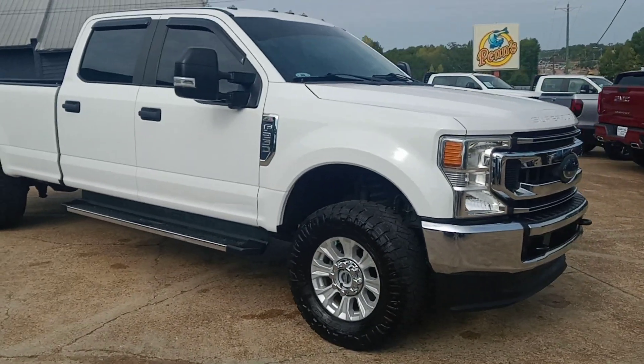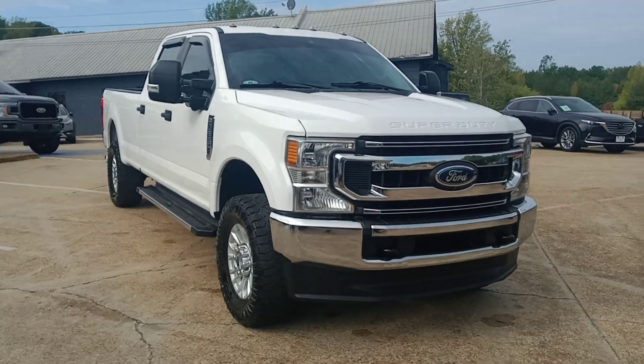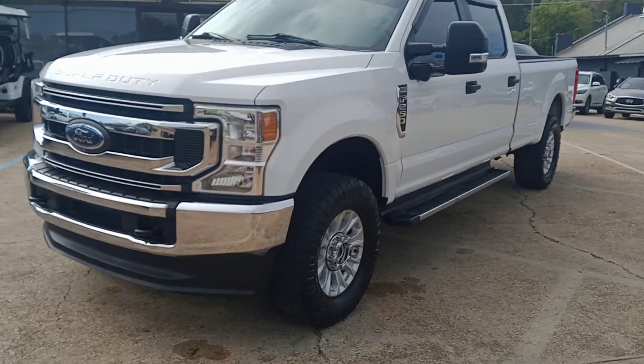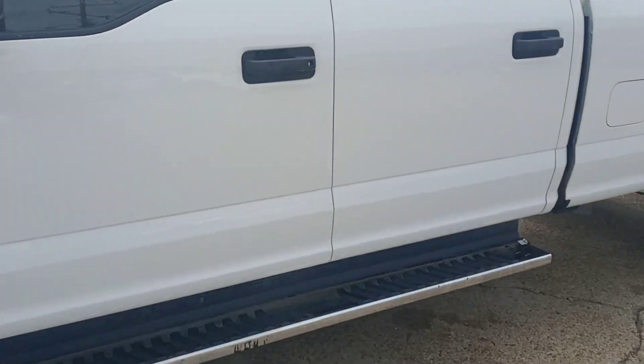This truck was in a fleet, commercial truck, well serviced, well maintained, always been here in the south. It's going through its regen cycle right now. Let's look on the inside.